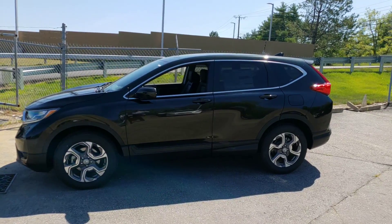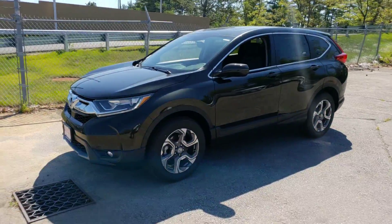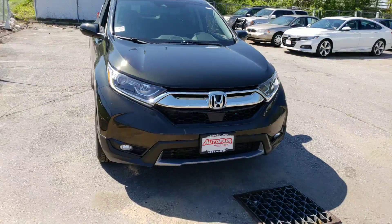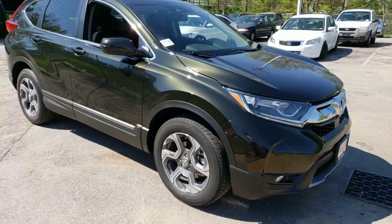Good morning Lisa, James, and Alex — over here at Auto Fair Honda in Manchester. Just wanted to send you a quick video on the 2018 CRV you inquired about. Very nice color, not a lot of them out there.